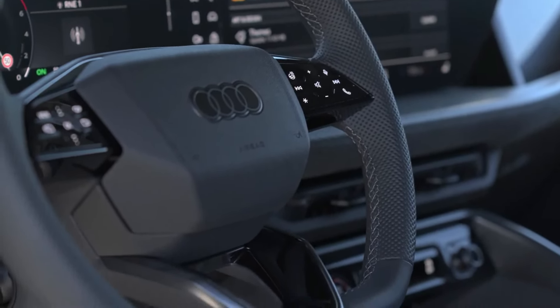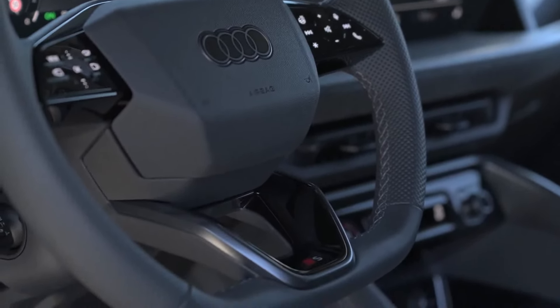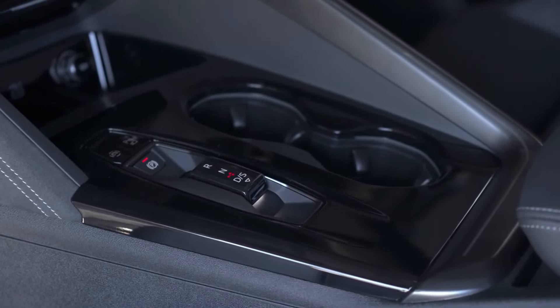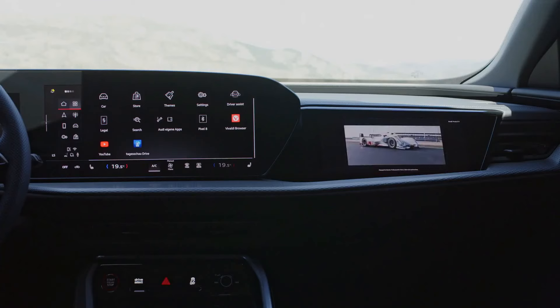Audi tells us the new platform has the flexibility to spawn plug-in hybrid versions that are expected to arrive later in 2025. The interior is a departure from the previous generation, with the upper portion of the instrument panel dominated by two large screens.